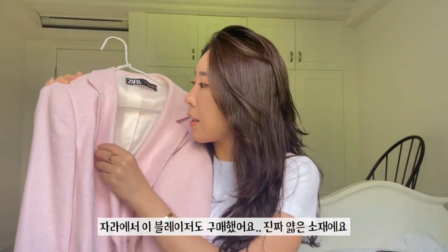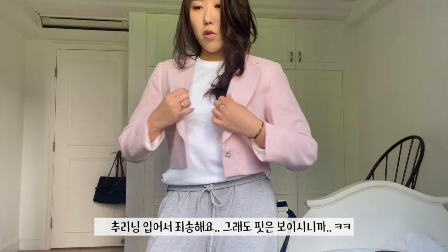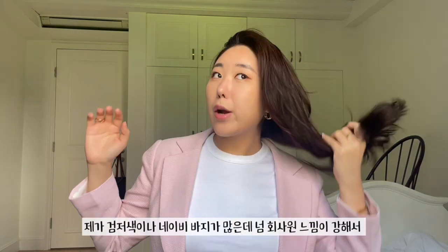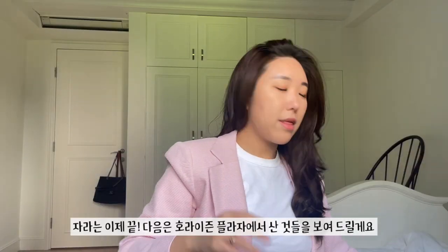I also got this blazer from Zara — it's kind of a linen, thin blazer. I think it just brightens up my face. What I love about it is that it's very thin, so I can wear it in the summer too, since the office is still freezing cold. Sorry, I'm wearing sweatpants right now, but hopefully you get the vibe. I also got these brown pants in a size small — I just needed some more work pants that weren't navy and black. I have a ton of those already but I don't want to look too corporate.